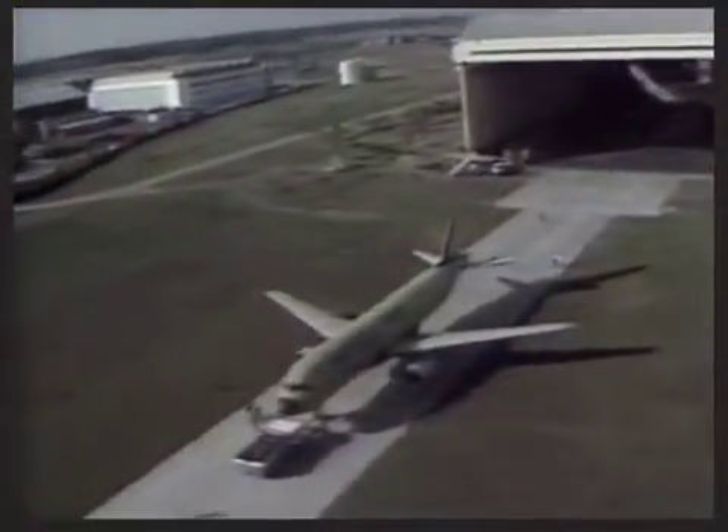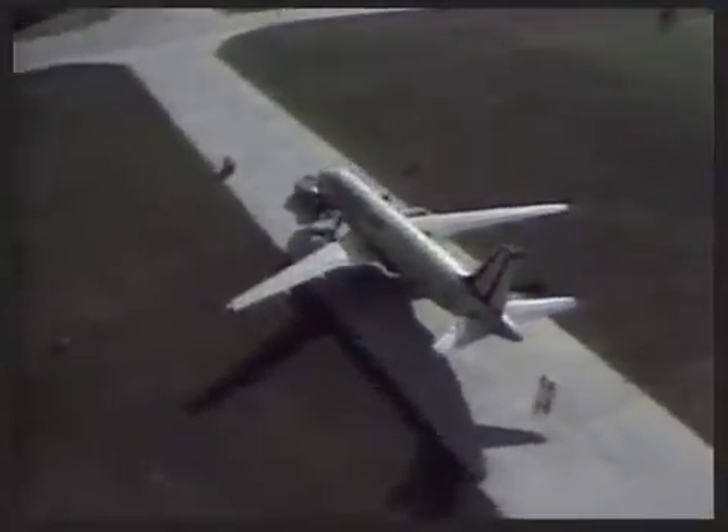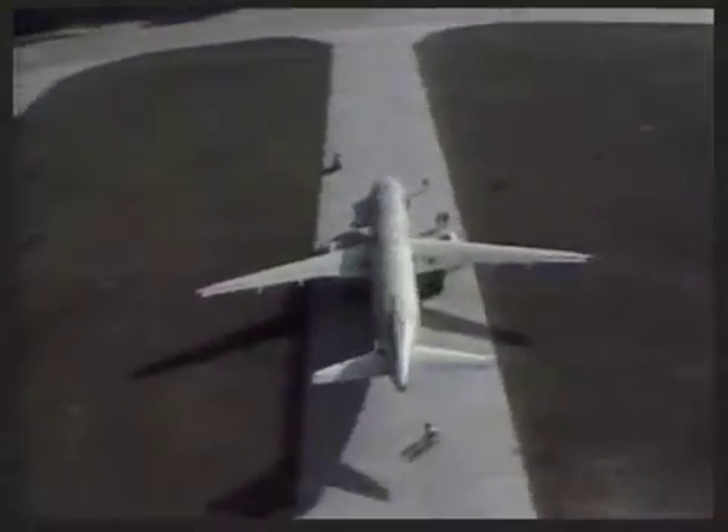Wings designed and built by British Aerospace — the acknowledged leaders in high-efficiency subsonic aerodynamics — deliver maximum structural and aerodynamic efficiency for minimum drag and maximum performance, equating to lower costs and higher output.